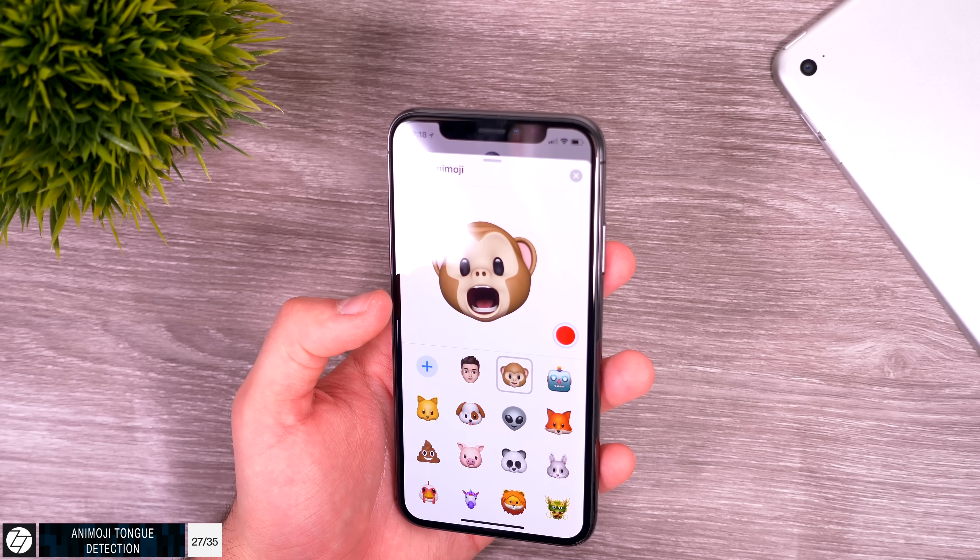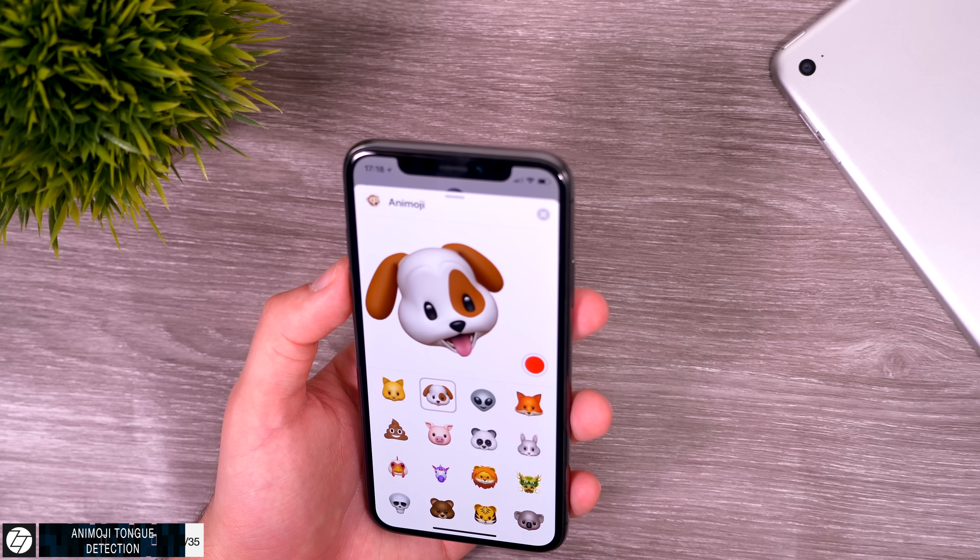A few more changes with Animojis: you can now record up to 30 seconds of Animoji video, up from 10 seconds before. All Animojis also now support better tracking as well as tongue detection.